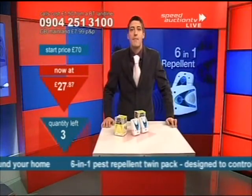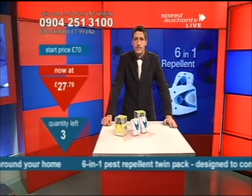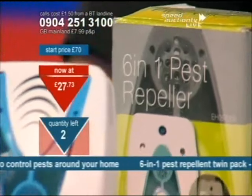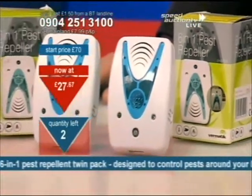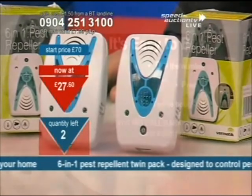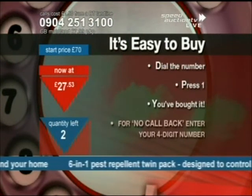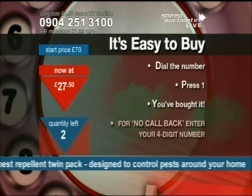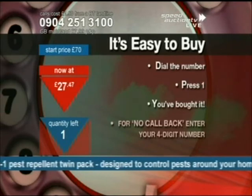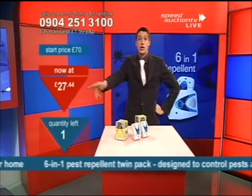Down in my final three right here at £27.88. Down in my final two at £27.74. We're doing ultrasonic, electromagnetic, infrared rays, the sweeper function, the test function, and the nightlight as well — it's your six-in-one. There's one left. That's a fabulous buy — just over £13 each. And that's gone.